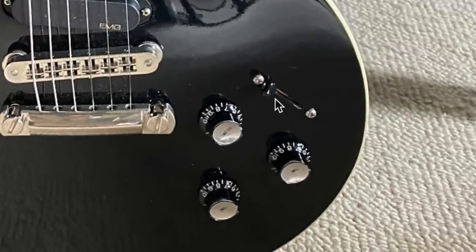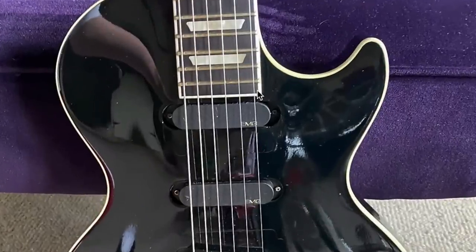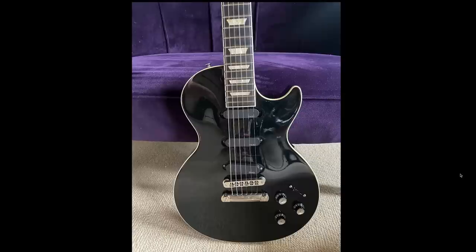You get the regular Nashville-style bridge and a regular tailpiece, but there's a five-way toggle switch — the blade style you'd find on a Stratocaster. Then what looks like maybe a master volume and two tones, or maybe two volumes and a tone. You're also going to notice there's no pickguard hole.